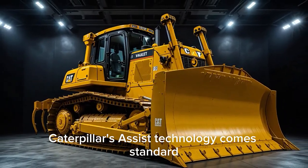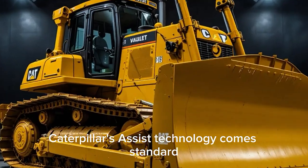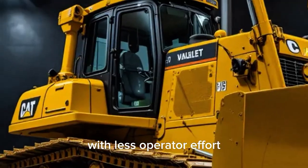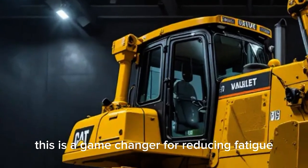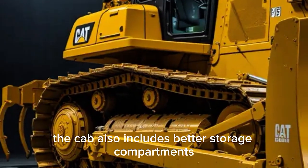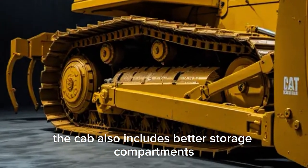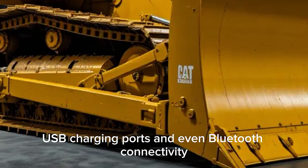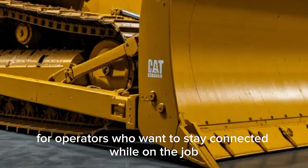Caterpillar's assist technology comes standard, which helps automate blade control for more precise grading with less operator effort — a game changer for reducing fatigue and ensuring consistent results. The cab also includes better storage compartments, USB charging ports, and even Bluetooth connectivity for operators who want to stay connected while on the job.